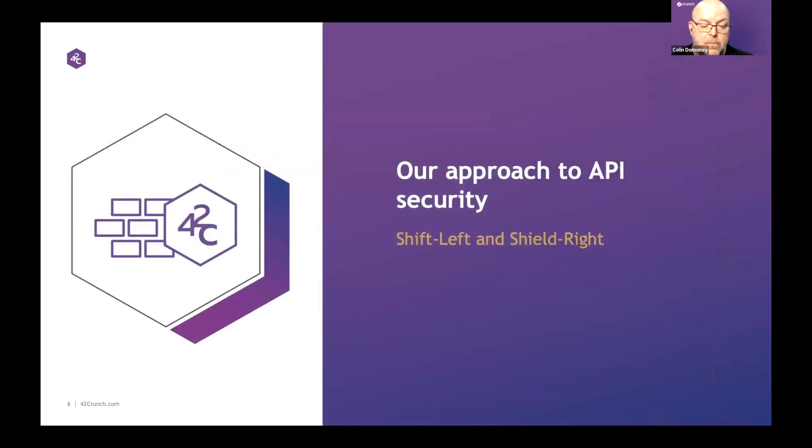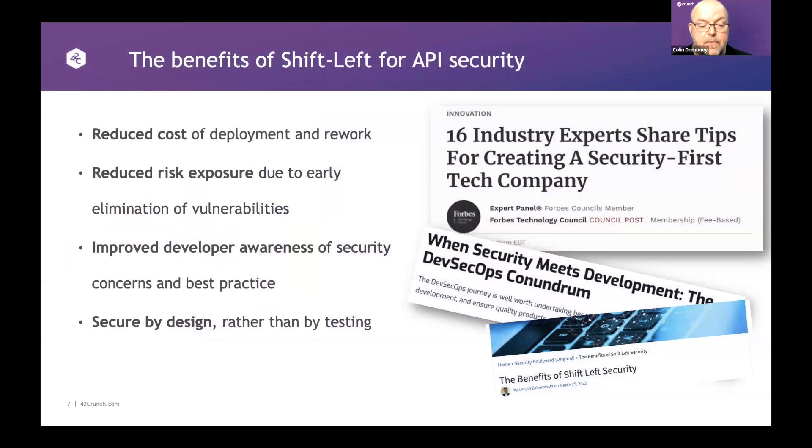Let's get on to 42Crunch and how we approach API security. Shift left is an industry trend that applies across the software security industry. The benefits are multiple: you reduce the cost of deployment and rework. There's nothing developers hate more than having to go back and refactor code. The sooner you catch your security flaws, the sooner you get issues resolved early. You reduce cost and frustration, and you reduce risk exposure by eliminating vulnerabilities before they're even incorporated into code.